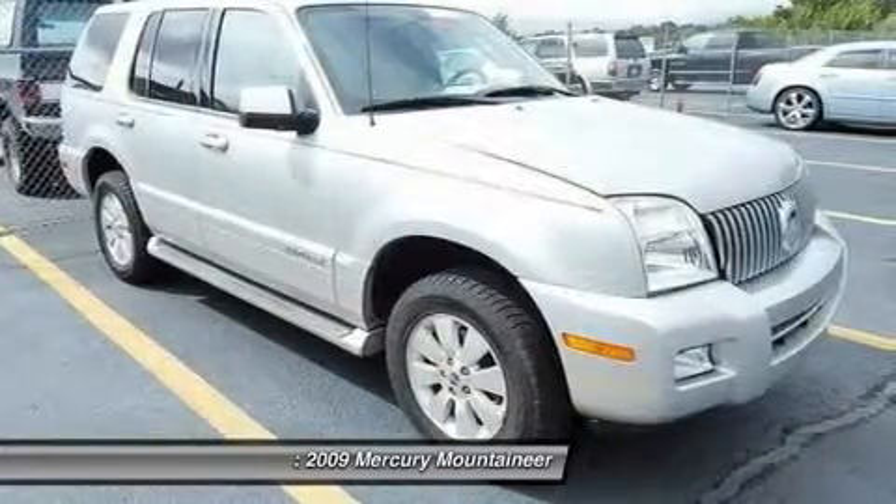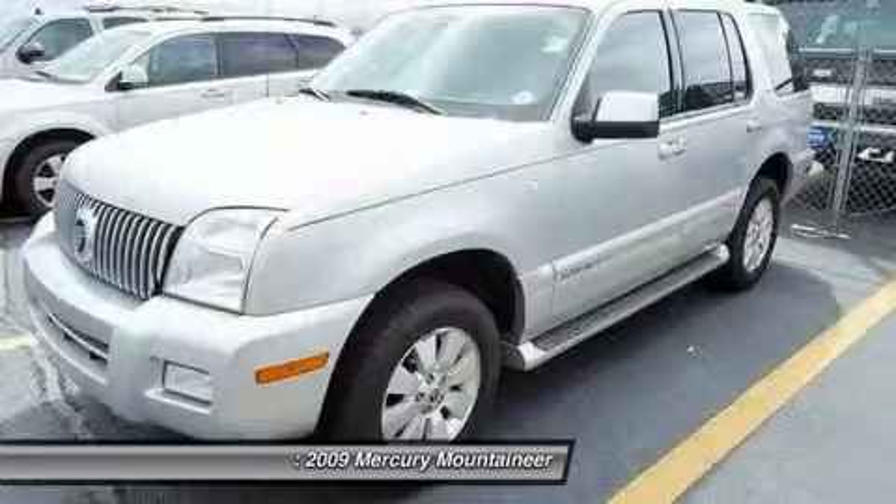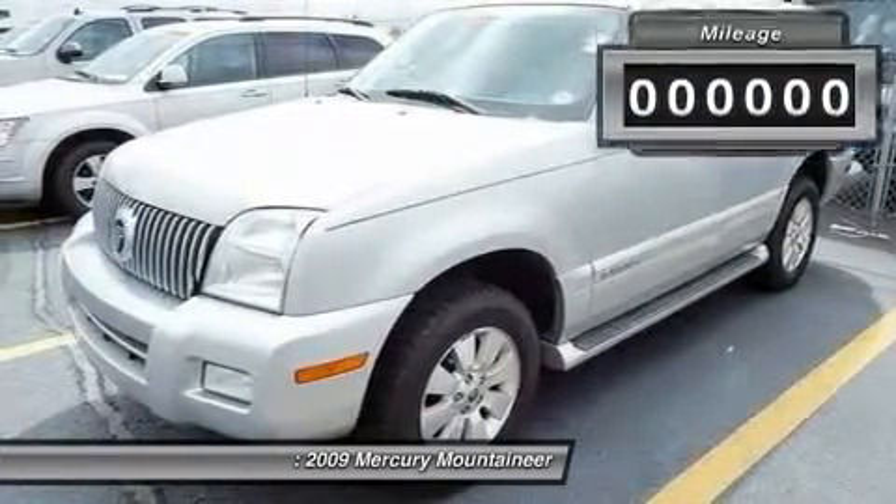And because safety is critical, the Mountaineer is equipped with accident avoidance features such as AdvanceTrac with Roll Stability Control, which can help you maintain control in adverse road conditions.